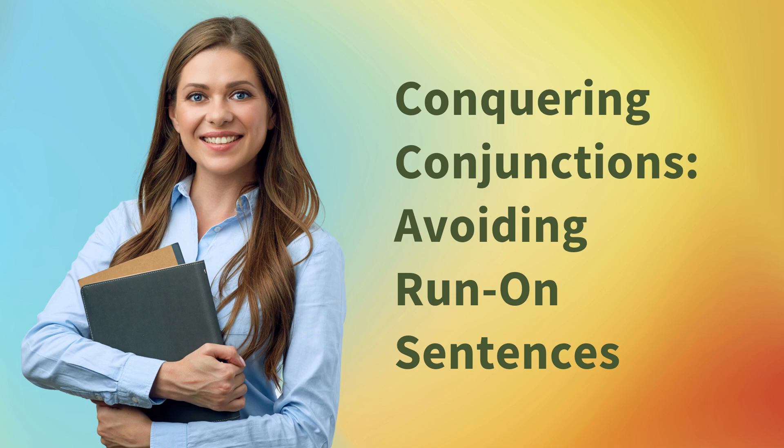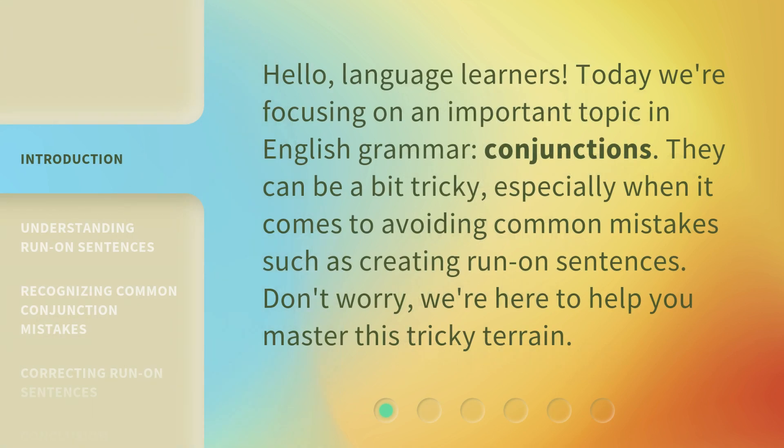Conquering conjunctions. Avoiding run-on sentences. Hello, language learners. Today we're focusing on an important topic in English grammar: conjunctions. They can be a bit tricky, especially when it comes to avoiding common mistakes such as creating run-on sentences. Don't worry, we're here to help you master this tricky terrain.